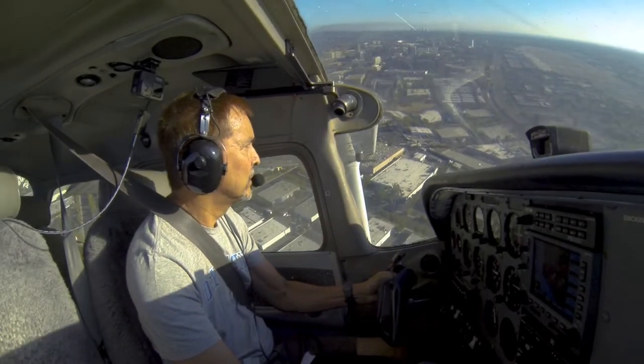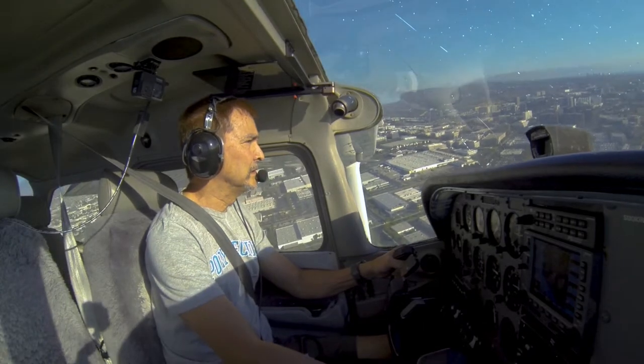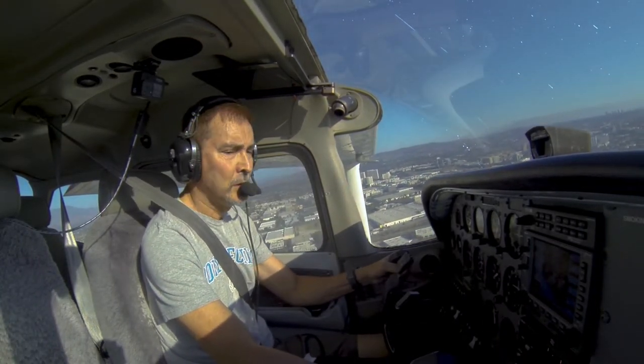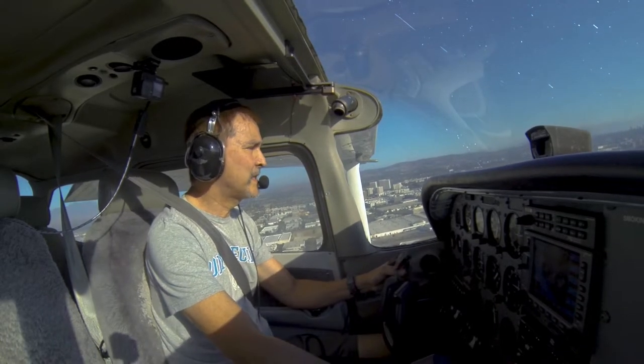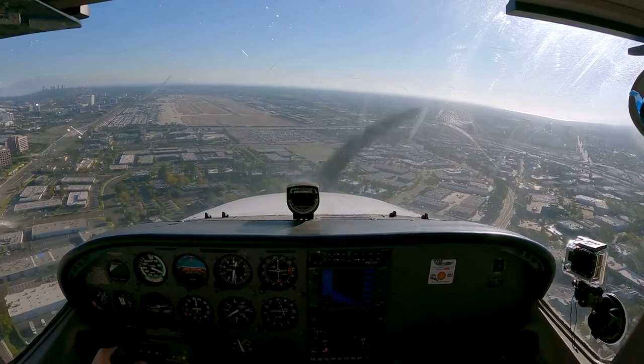Tower, 2425, make left traffic, 2-0 left. Left traffic, 2-0 left. A little high, bring that down, get the last notch of flaps. Contact departure, good evening. That's Bonanza 2901.